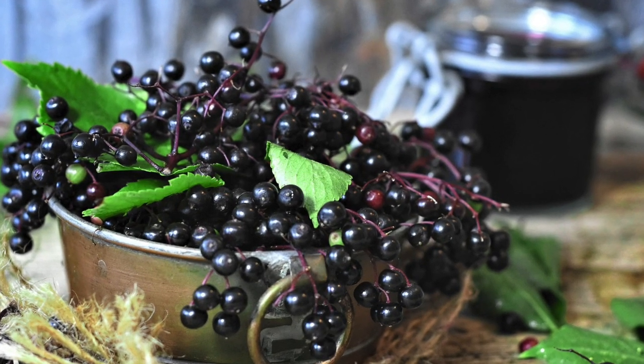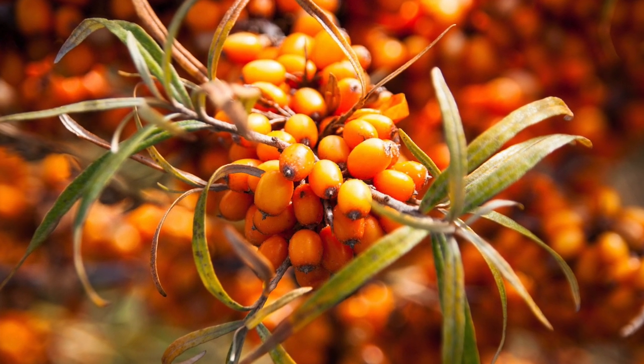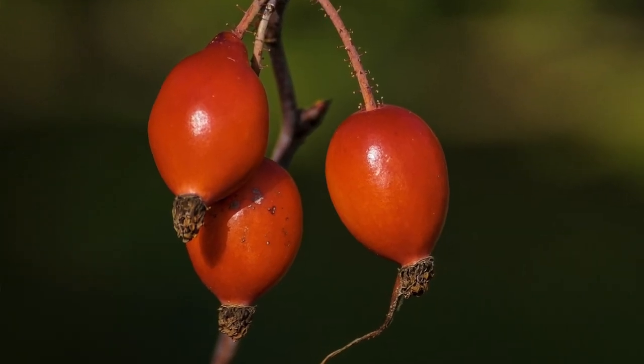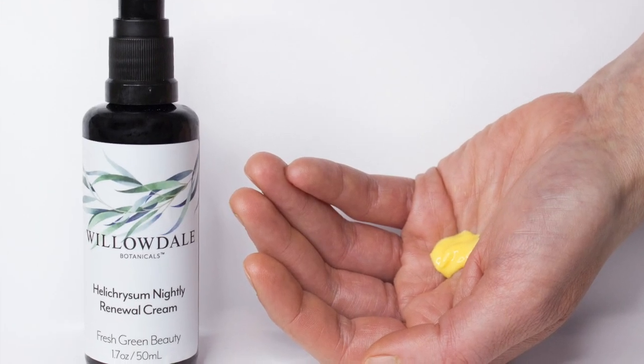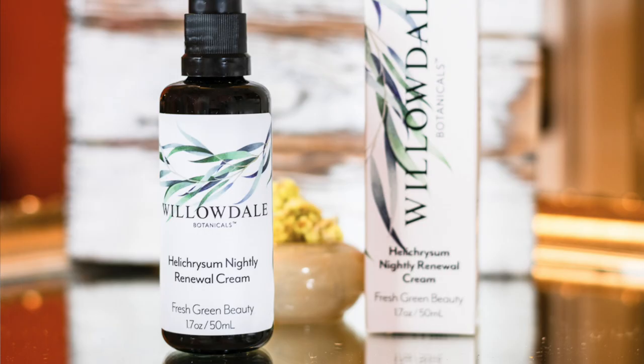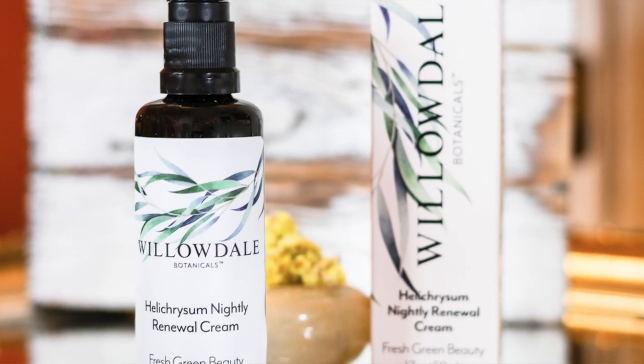It's one of those key players in skincare. Along with helichrysum, Willowdale Botanicals infuses their nightly renewal cream with elderberry extract, white tea seed, buckthorn oil, ultra-soft mango seed butter, and rosehip oil. The result of all these ingredients is a powerful, lightweight yet deeply penetrating moisturizer — rich with a targeted fusion of natural plant-based alpha and beta carotenes, filled with vitamins C, D, and E — and it helps restore and soften your skin overnight.